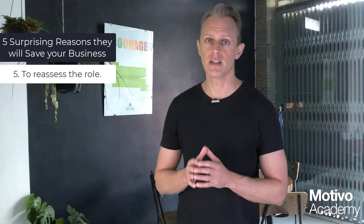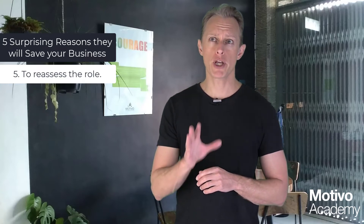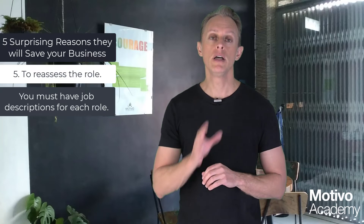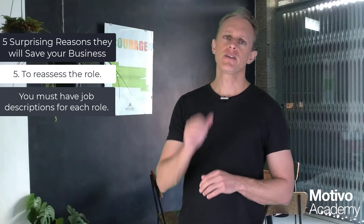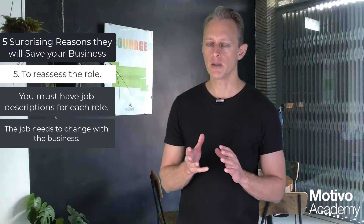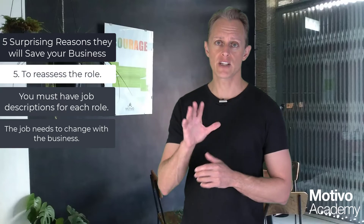Number five: perform a review to reassess the job itself. Job descriptions are extremely important. If you're an entrepreneur, you almost certainly don't have them — we think we're bringing in generalists who are flexible and committed like us. Wrong. People are confused when they don't have a job description; they don't know what they're supposed to be working on. The performance review is an opportunity to reassess the job, because the job does change — certainly over 12 months, and you need to stay agile.